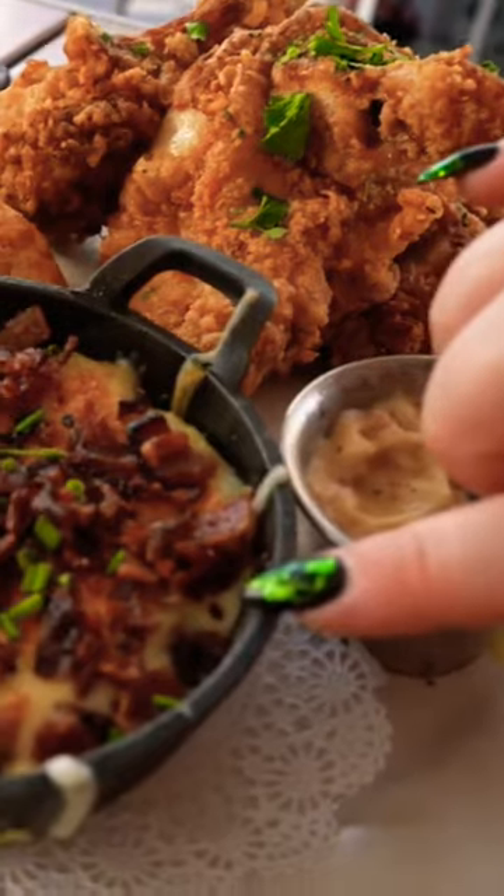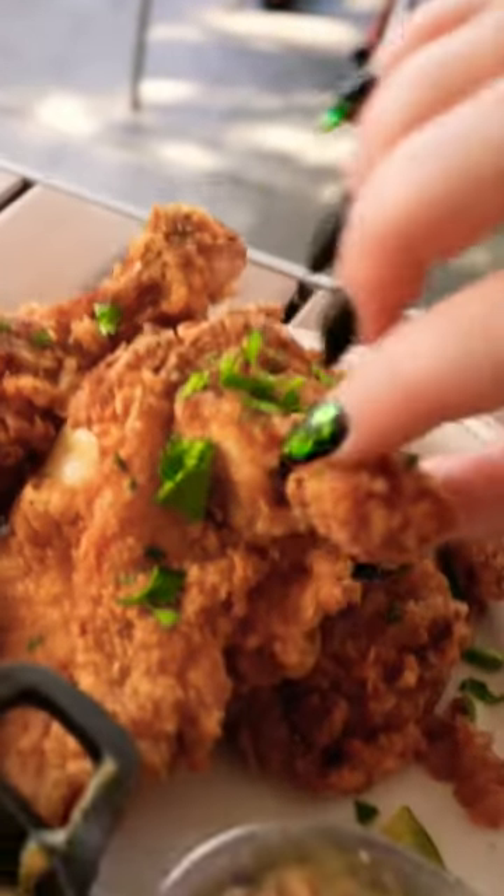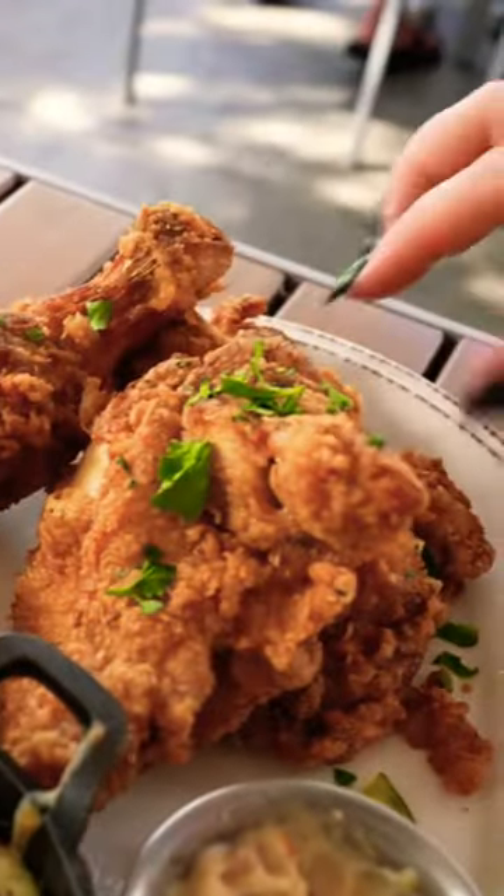And I got cheese and bacon on my potatoes — that's where you added, right? And it comes with the cheese biscuits, and it looks like I've got like four pieces. This looks like a family-sized meal of chicken. I have three pieces of chicken.